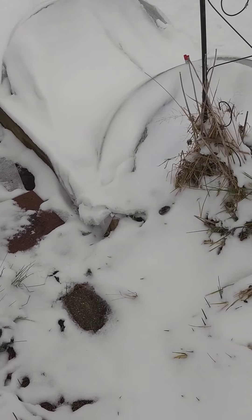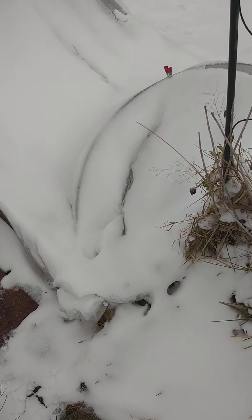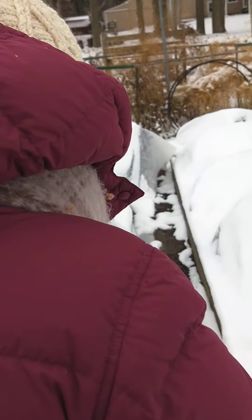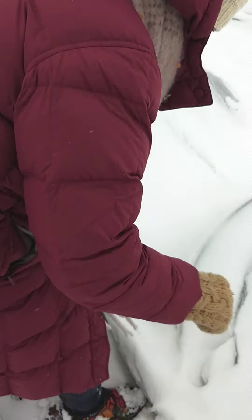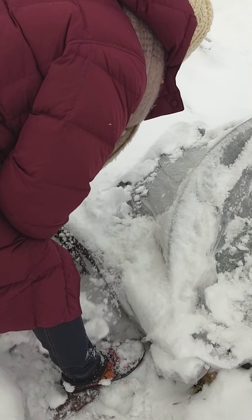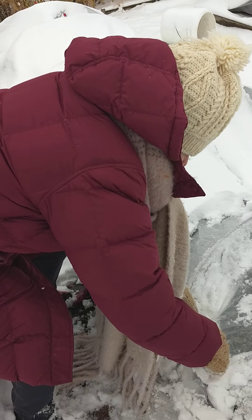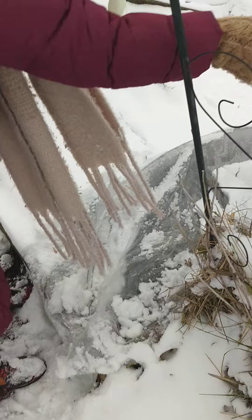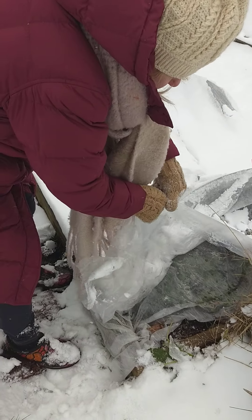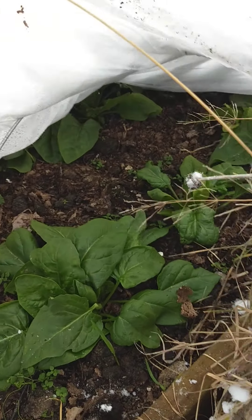Let's go over here and look at this. Now this one is spinach. Just maybe brush the snow off first a little bit, and then we'll just brush it off this side. This is looking pretty good.